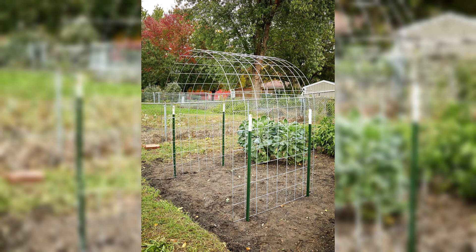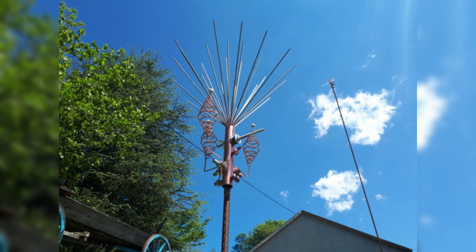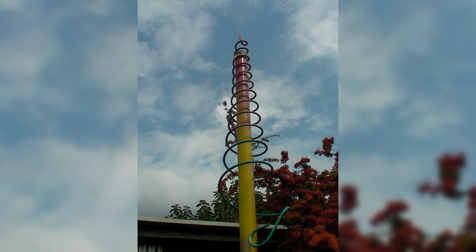In the ever-evolving world of agriculture, innovative techniques are constantly being explored to enhance crop production while minimizing environmental impact. One such technique that has gained significant attention is electroculture gardening. By harnessing the power of electricity in a controlled manner, electroculture offers a promising solution for sustainable agriculture.